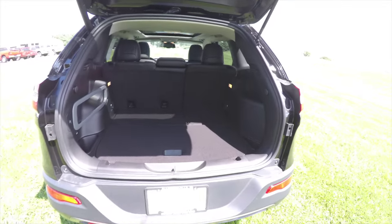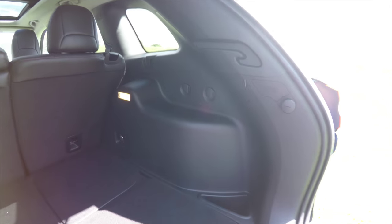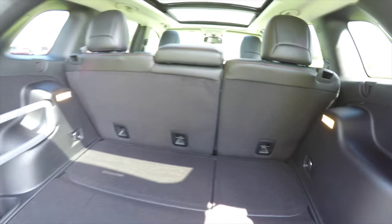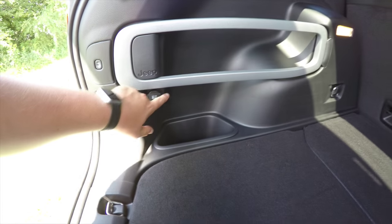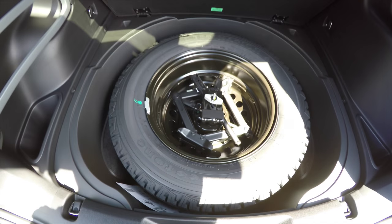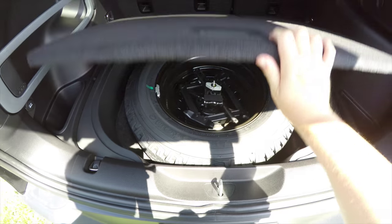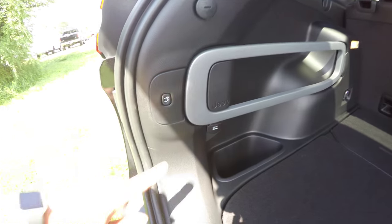Taking a quick look at the luggage area — it is very nice and spacious. You have a couple of grocery bag hooks, and it is illuminated on both sides. There is a Jeep Cargo Management System and a 12-volt power point. Underneath the floor mat you have your full-size spare tire with jack and tools. To close the lift gate, just press the button in the trim panel.